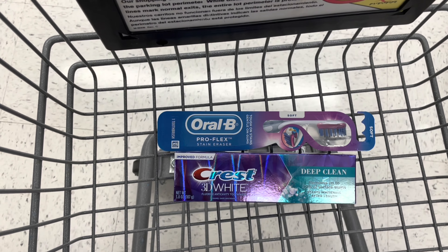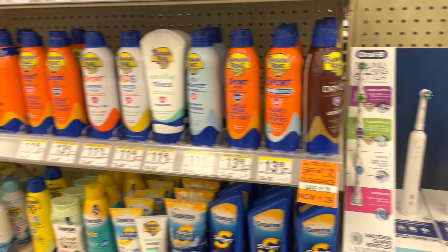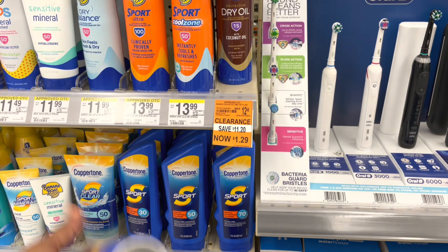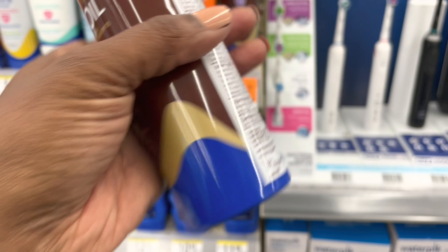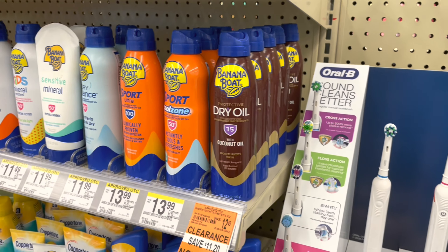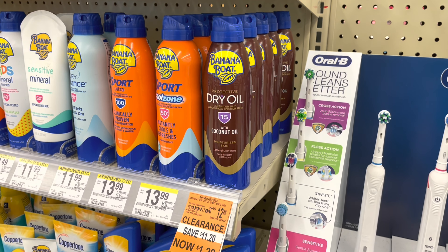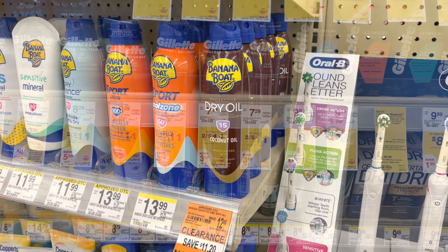I just happened to be walking by and saw that these Banana Boat dry oil sprays were on sale for $1.29, clearancing out. They're good into 2024. I have a $5 off of two coupon that is attaching to them. I'm going to pick up four of them, and if that coupon attaches and gives me the $5 off, that means I'll get four of them for just $0.16. Let's try it out.